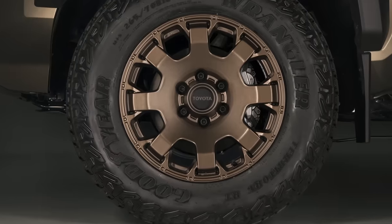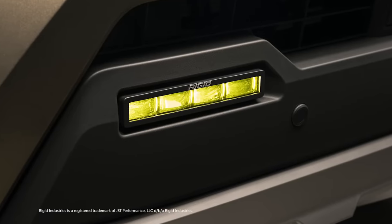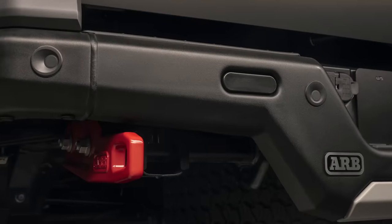The Associated Accessory Products ecosystem will continue to evolve with offerings like roof racks, lighting, and more. Through this program, owners can equip their trucks exactly the way they want them, straight from their local Toyota dealer.